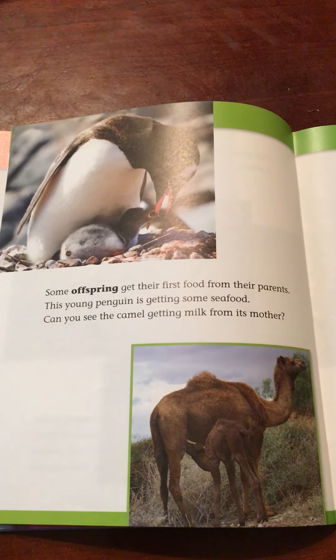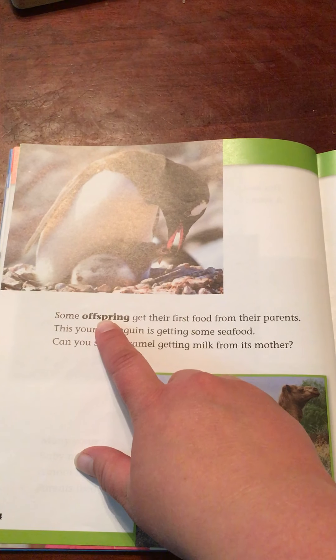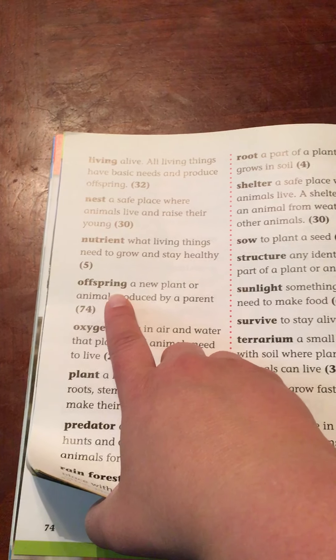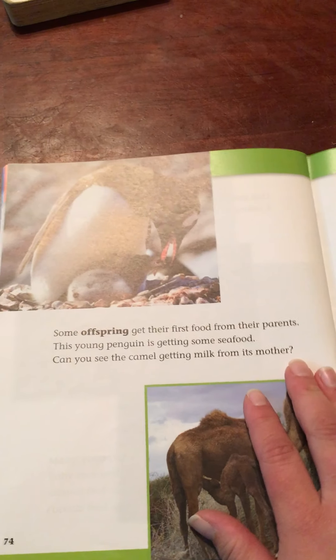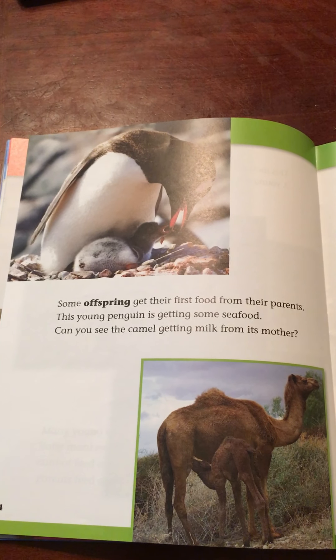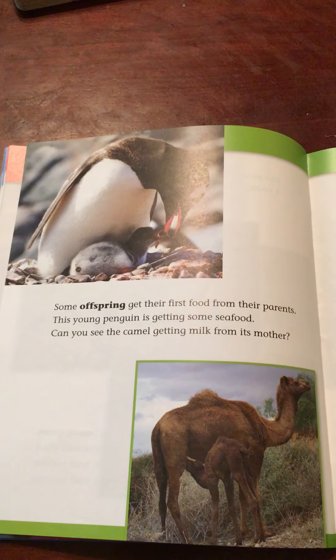Some offspring get their first food from their parents. I notice here the word 'offspring' is bolded — that means I can look it up in the glossary. Offspring is a new plant or animal produced by a parent, so offspring here would be the children. This young penguin is getting some seafood. Can you see the camel getting milk from its mother?